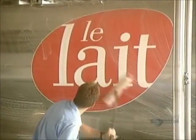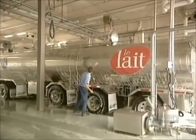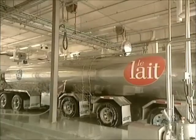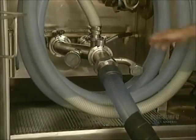Like all cheeses, mozzarella starts from milk. To assure good milk quality, the interior and exterior of tank trucks transporting milk must be washed after being emptied. A tank such as this one can carry an average of 30,000 litres of raw milk at a temperature of 3 or 4 degrees centigrade.